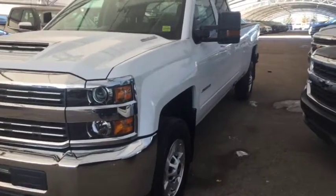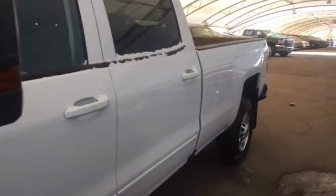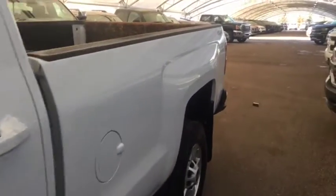Welcome to Davis Chevrolet. This is a pre-owned 2017 Chevrolet Silverado 2500 Heavy Duty Diesel in the color white.